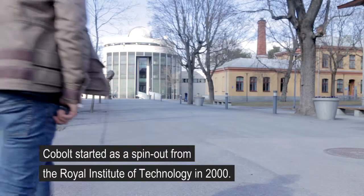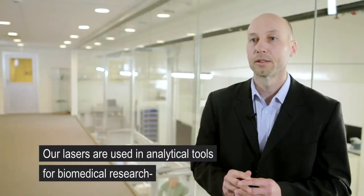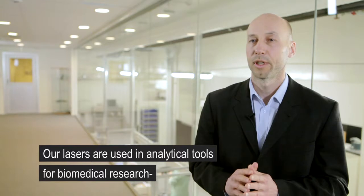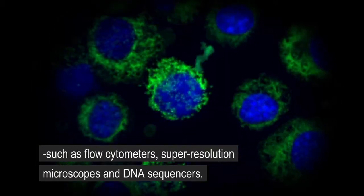Cobalt was started as a spin-out from the Royal Institute of Technology back in the year 2000. Today our lasers are used in analytical tools for biomedical research such as flow cytometers, super resolution microscopes, and DNA sequencers.